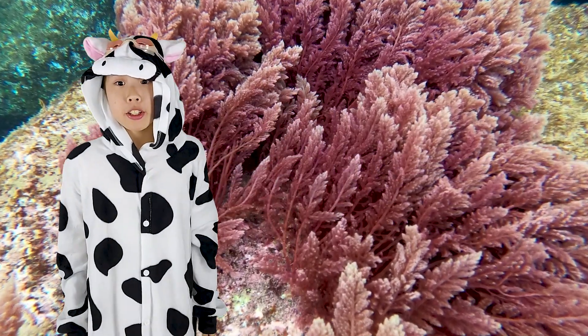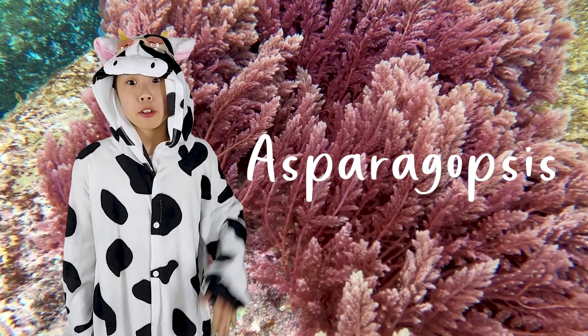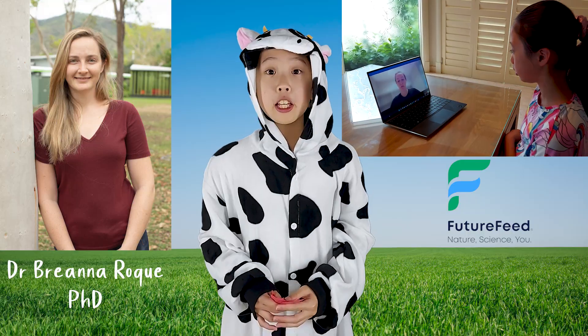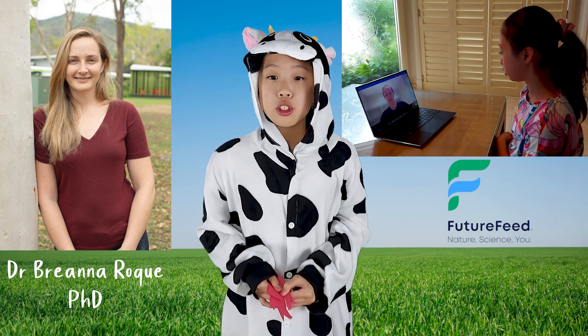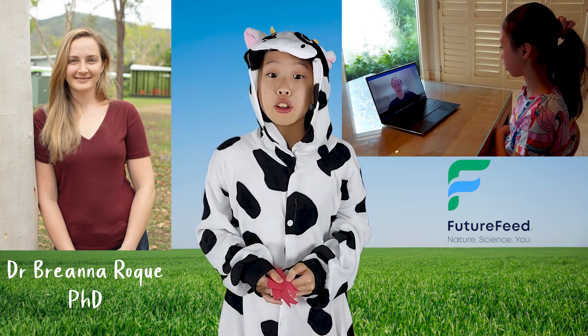A promising solution is the use of red seaweed in cattle feed. A type of red seaweed called Asparagopsis has been found to reduce methane when added to cattle feed. I spoke to Dr. Brianna Roque from Futurefeed, an Australian company set up by CSIRO to research red seaweed.